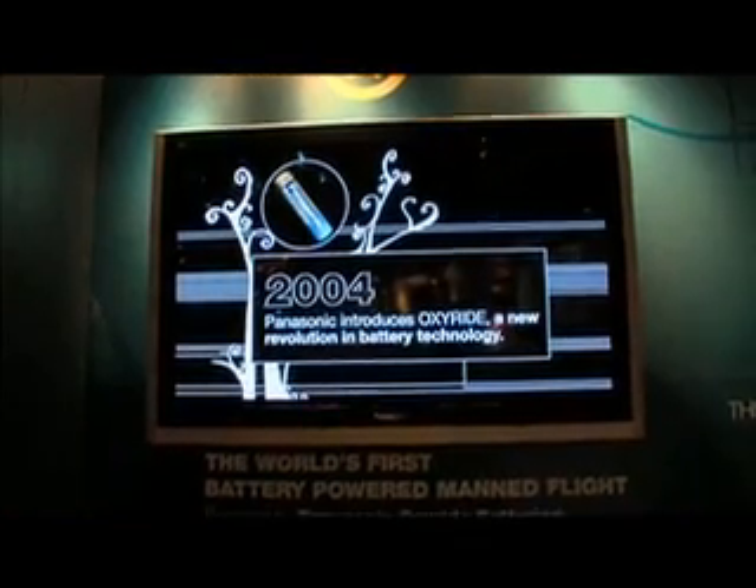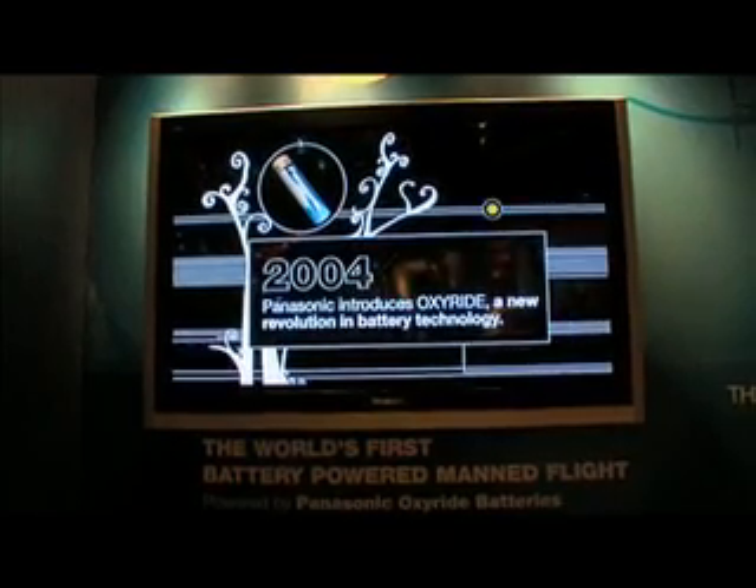You're going to tell me a little bit about this Japanese plane ride that was powered by your OxyRide batteries? It's hard to believe, but it's really a cool thing that in Japan, we worked with the University of Tokyo. We put 160 batteries into a plane where a person actually flew it, and it's the first battery-operated manned plane flight ever in the world.